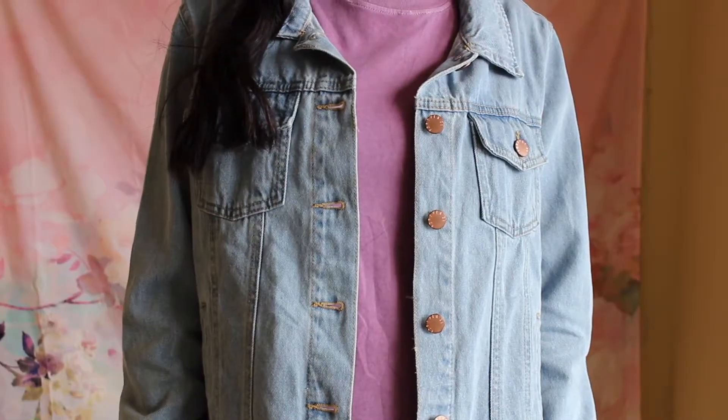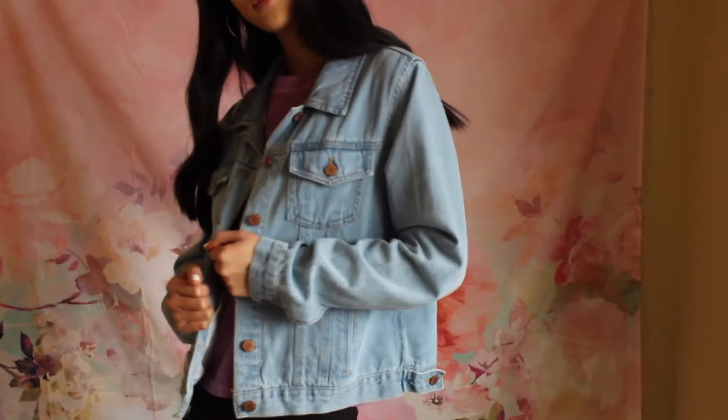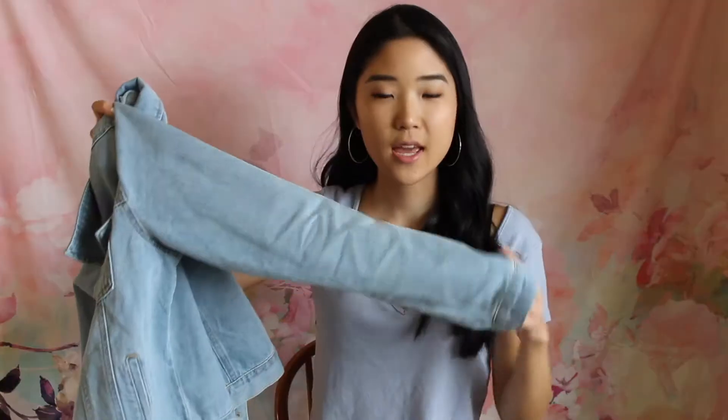It's got two pockets in the front. Overall it's really nice quality — it keeps me warm, which is important especially since I live in a chilly city. And the last thing I picked up was another denim product — a denim skirt from Forever 21.